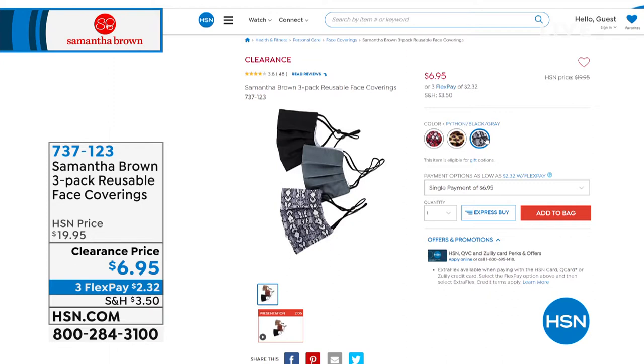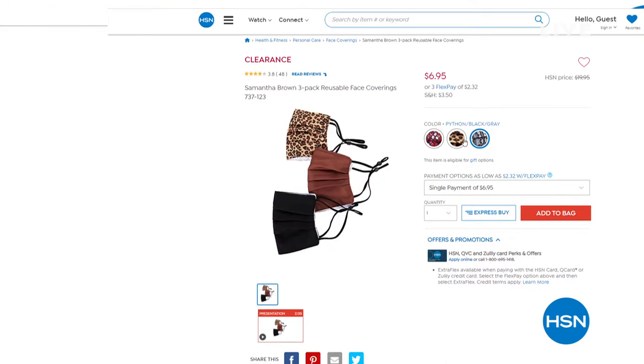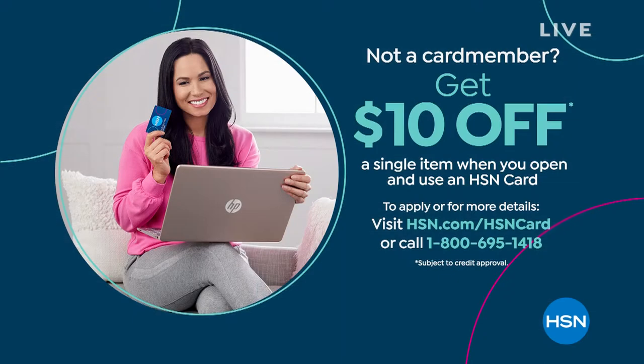I've already ordered two sets — I've got the gray and the burgundy. Three options available: the gray/black with croco, the burgundy with the pretty print in red and black, and then the leopard as well.